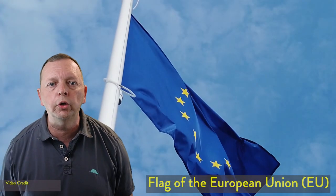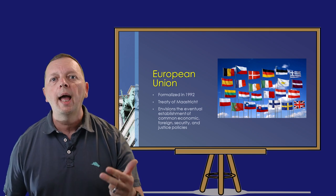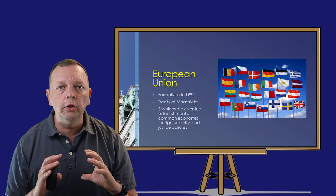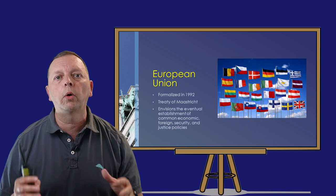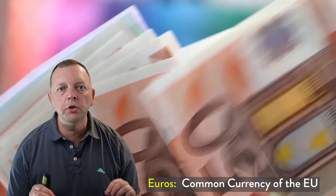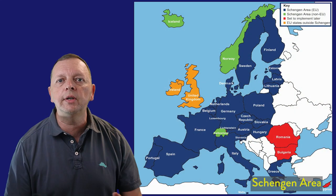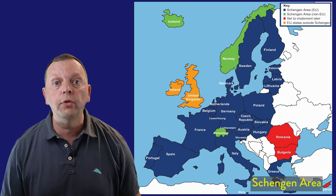European alliances have not only been military. After World War II, several European countries realized that countries that depend upon each other for trade are less likely to fight each other. This led to a series of economic agreements which culminated in 1992 with the creation of the European Union, or the EU. The goal of the European Union was the eventual establishment of common economic, foreign, security, and justice policies. With the combined economy of the EU, it is able to match the economy of the United States and negotiate on a more equal footing. Among the different things the EU does is it has a common currency called the euro, and due to the Schengen agreement, you can move between EU countries just as easily as you can move between states in the United States, with no border controls.